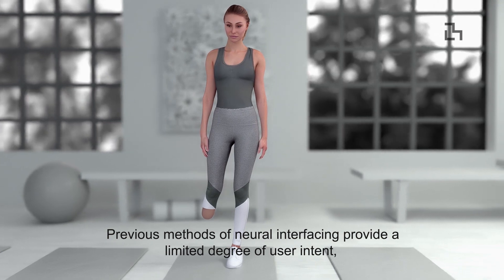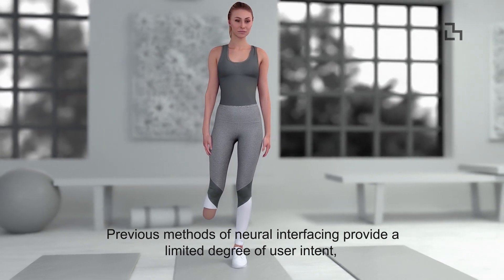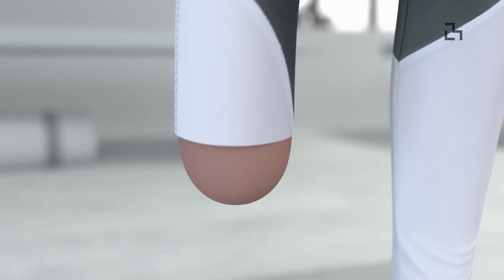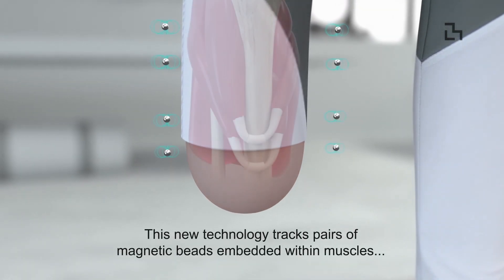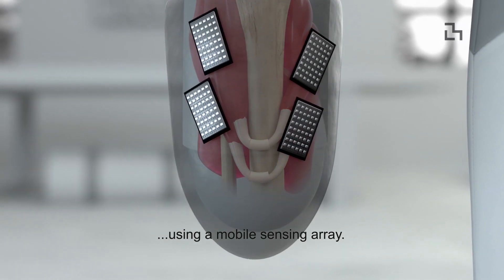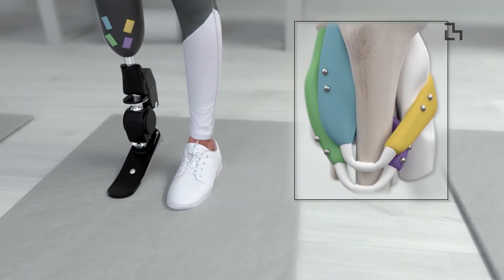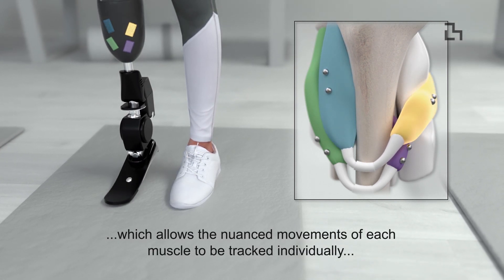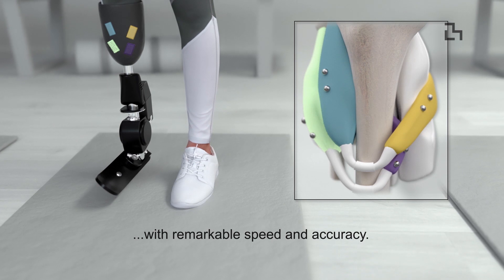Previous methods of neural interfacing provide a limited degree of user intent, failing to provide intuitive human-like control. This new technology tracks pairs of magnetic beads embedded within muscles, using a mobile sensing array, which allows the nuanced movements of each muscle to be tracked individually, with remarkable speed and accuracy.